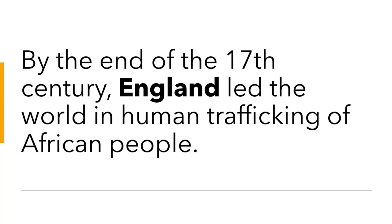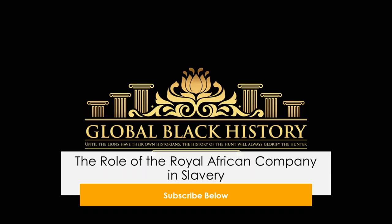The Royal Family enjoyed many of the benefits of the slave trade, which eventually paved the way for the colonization of Africa.